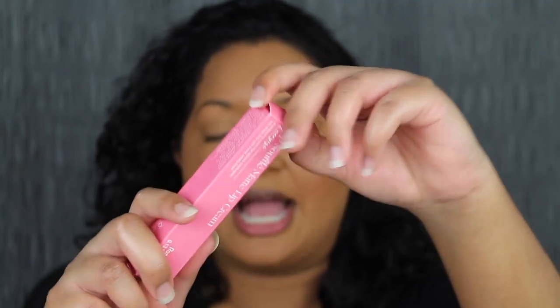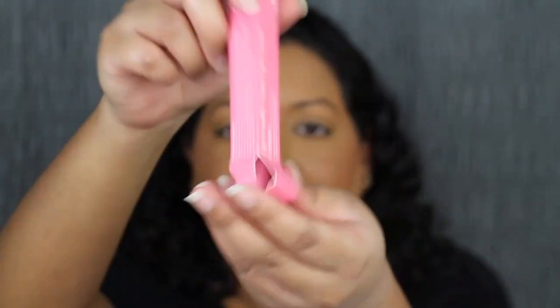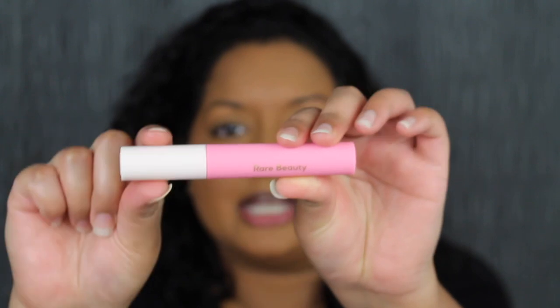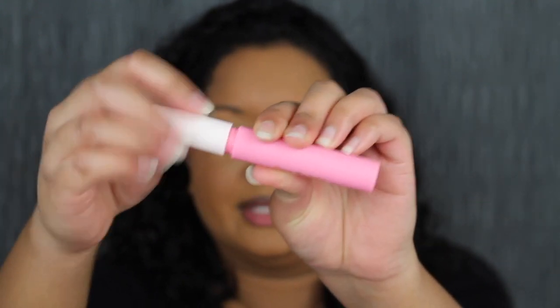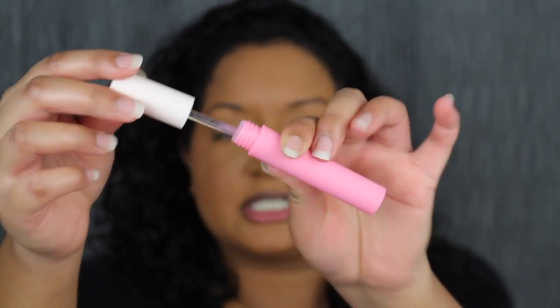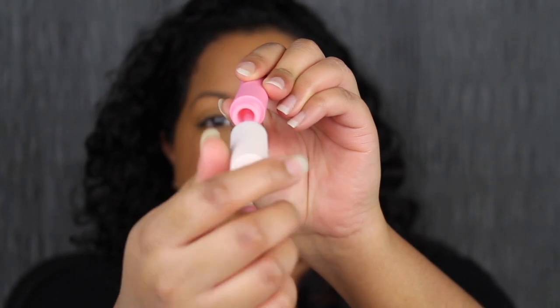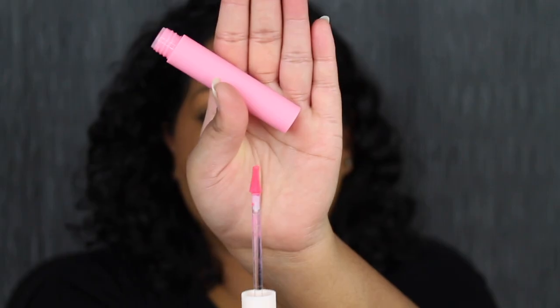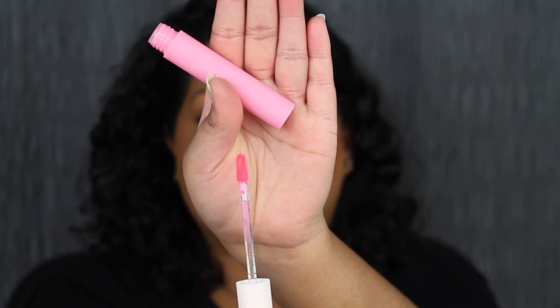This is in the shade Energize. The packaging is very nice and soft — it says Rare Beauty — and I do love the cap. Here's what the shade in Energize looks like inside; I love when the inside is clean, that means it's not used. Here's what the applicator looks like — it is double-sided.